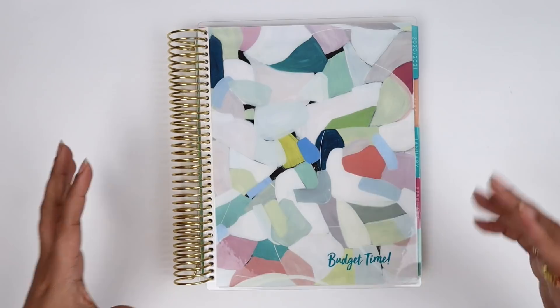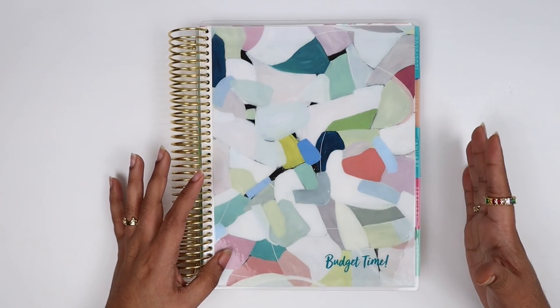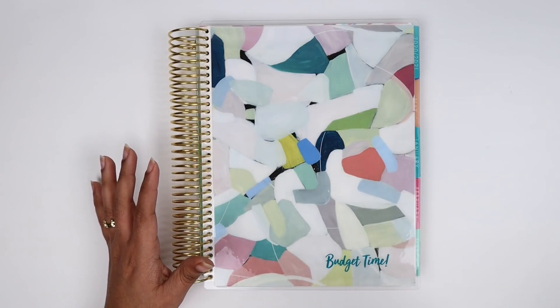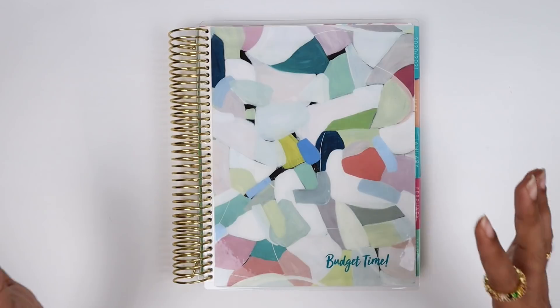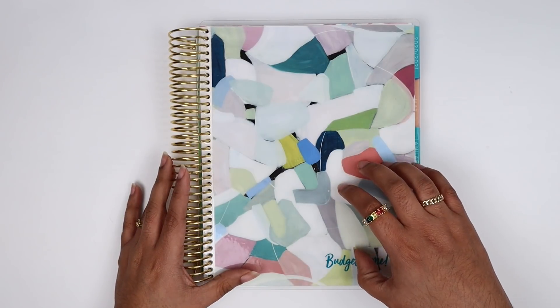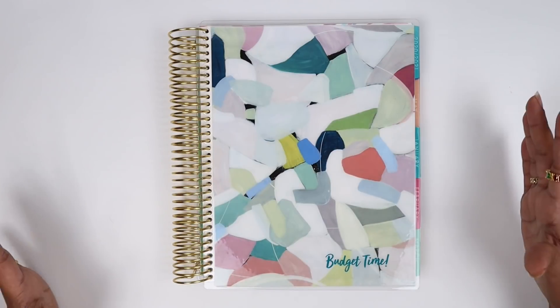I am a bi-weekly budgeter, meaning I get paid every two weeks. Currently I'm on workers comp, so I'm working with insurance, but it's like a pay schedule like I'd have at my normal job. So I'm going to go ahead and set up my calendar, which is what helps me look at what the month is going to look like, and then I'll walk you through the process.